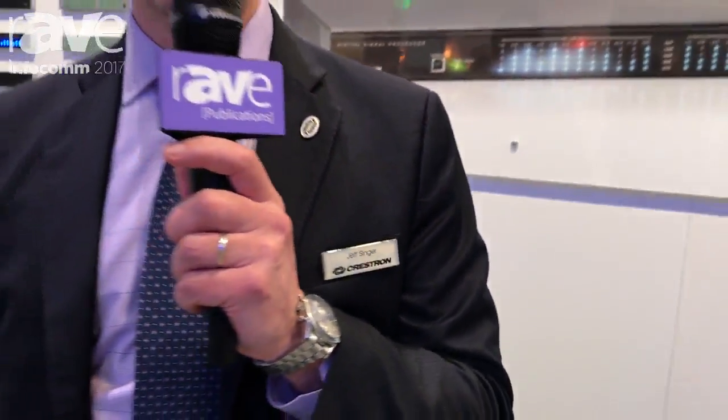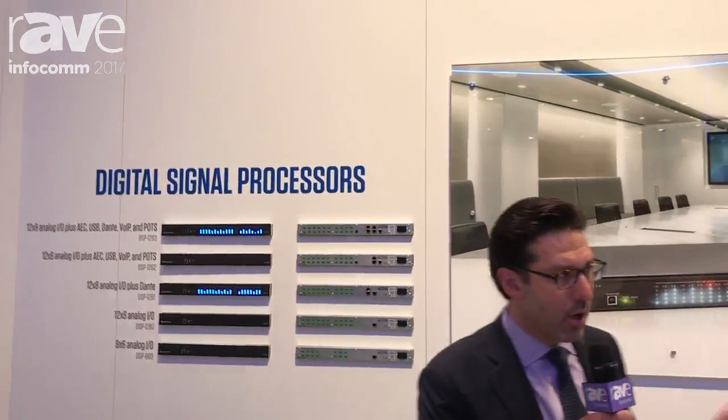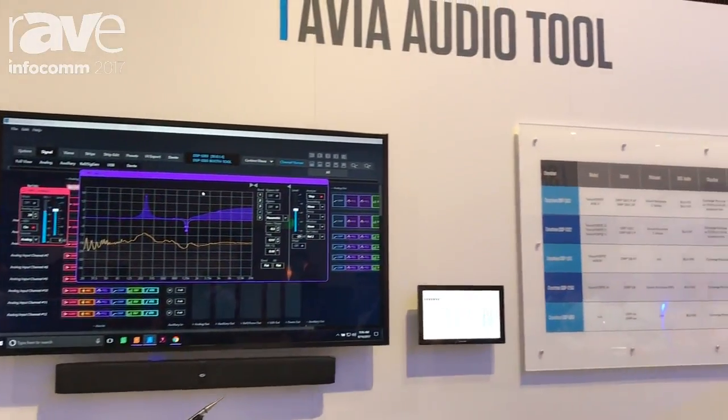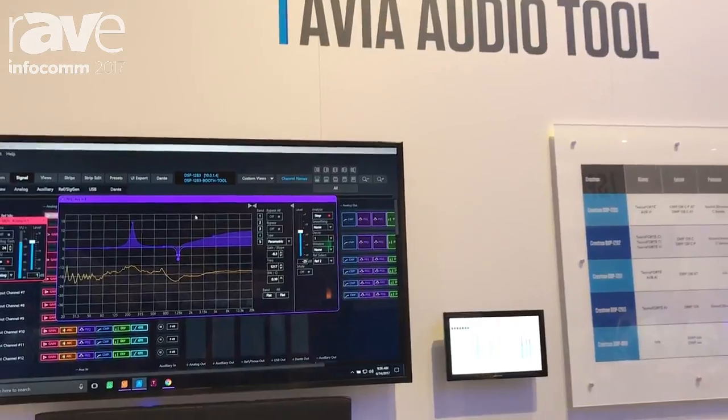Hi, I'm Jeff Singer here at the Crestron booth at Infocom 2017, where we're showing our enterprise audio solutions. Here we're showing our Avia DSPs. We have a full line of DSPs, along with our Avia audio tools, which enable you to set up and configure rooms, tune the DSPs, tune the rooms.